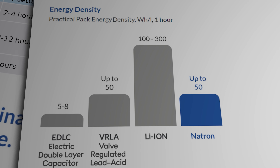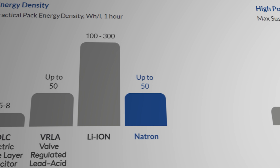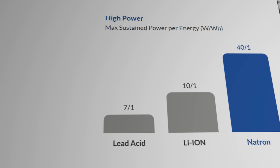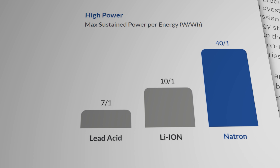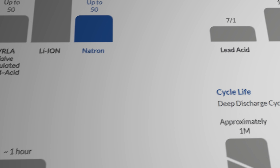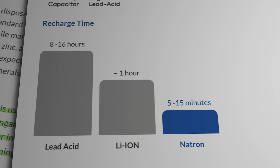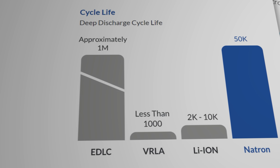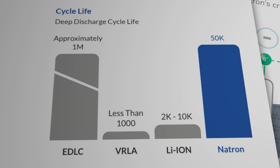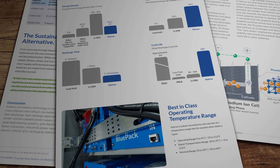The main downside of sodium-ion though is energy density. But that's only really an issue if you're trying to move something like a car or a truck. If the batteries are used for stationary energy storage, then energy as a function of weight isn't a particular concern. And that is indeed where the folks at Natron Energy are targeting their product. They say their sodium-ion battery technology is more suitable and more efficient than lithium-ion batteries for fast discharge, fast recharge applications like uninterruptible power supply or UPS systems in data centers, peak load shaving, utility grid stability systems, or industrial power applications. They're also an ideal candidate for stationary energy storage at EV recharging stations.